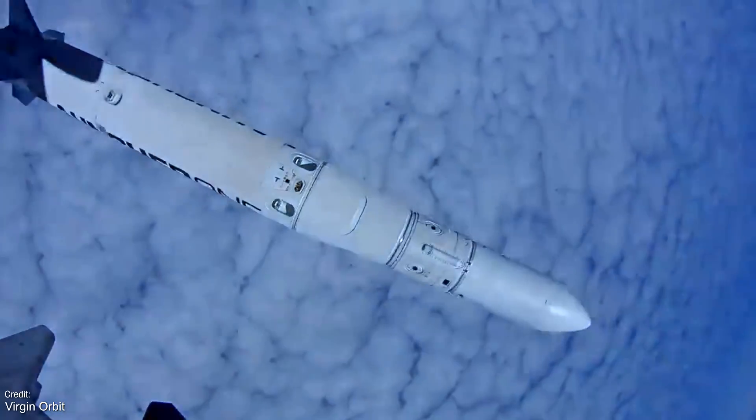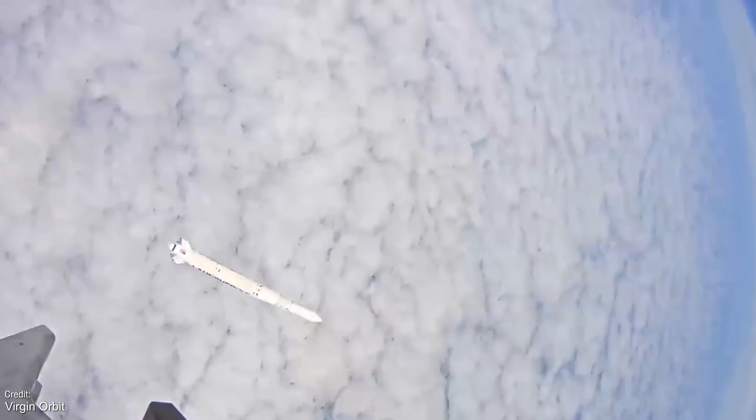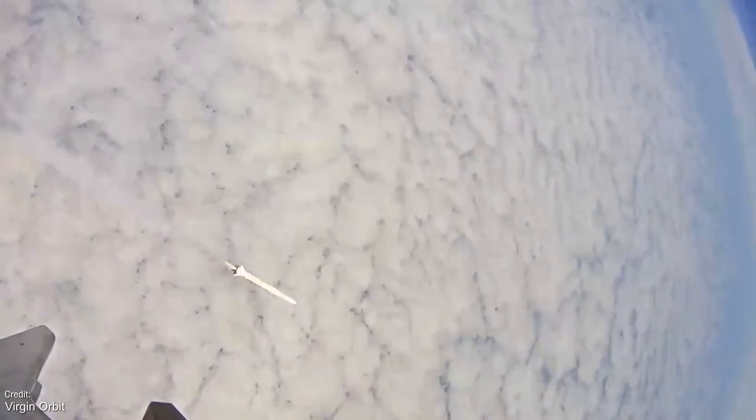I'll recap this mission once I've confirmed it's happened next Monday, if all goes well. Although that's all the launches that took place, that's not all of the news.